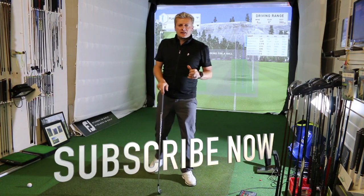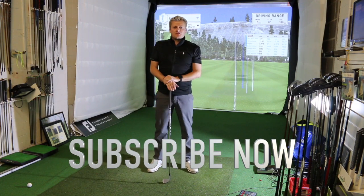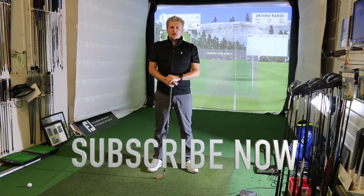Well, thanks again for watching. Please click like and subscribe and we will see you all very soon. Enjoy your golf this weekend — enjoy your golf course.